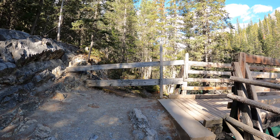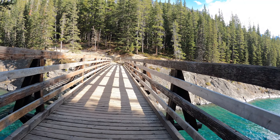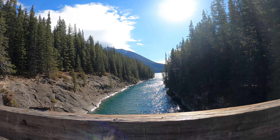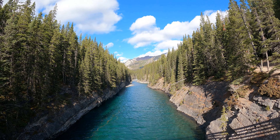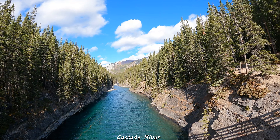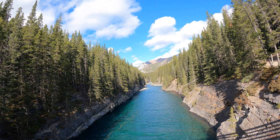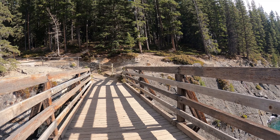So we've come to this bridge here, which I believe is the Stewart Canyon Bridge. You can see Lake Minnewanka back there. And this is like a river — I'm not sure if it's called the Minnewanka River, but I wouldn't be surprised if it is. I'll check that out and put it in the description. The water is still very blue and turquoise.